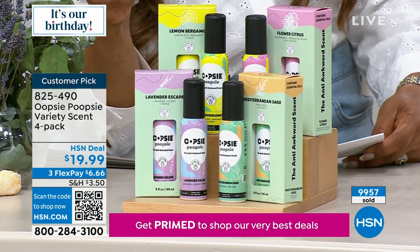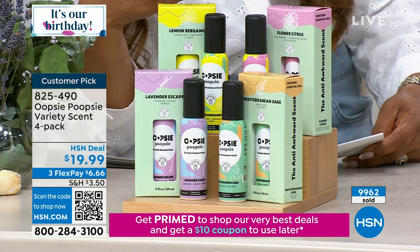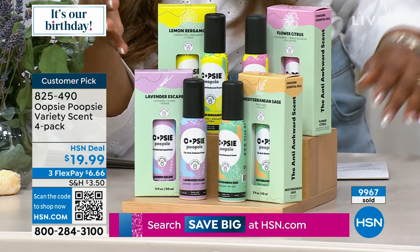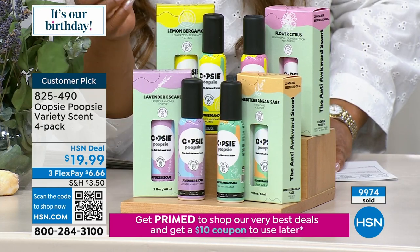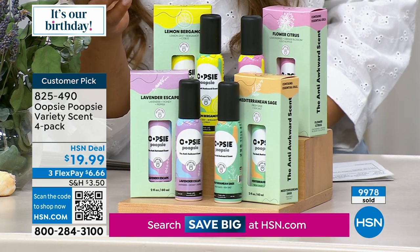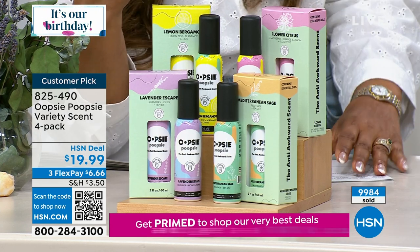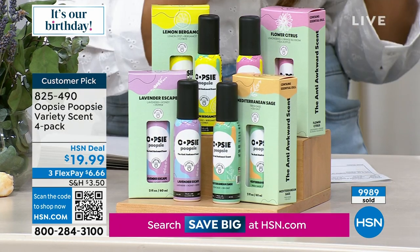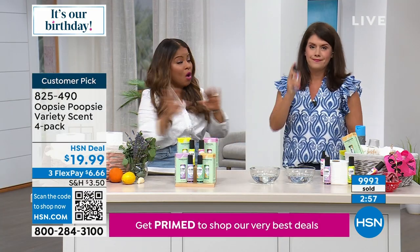These are two ounces each, so they're going to last. Please read the reviews — those are from customers just like you who've purchased, giving you a really honest look. This is a great customer pick. The scents smell beautiful: you get flower citrus, lemon bergamot, Mediterranean sage, and lavender escape. If you have an RV or mobile home, stock up — it is such a kind thing to do and gives peace of mind for others in your home.